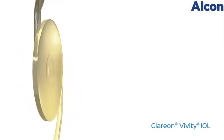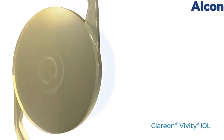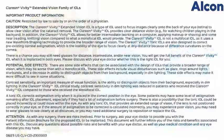The Clarion Vividi IOL gives you a full range of vision, for functional near and great intermediate to distance vision, so you can rely less on glasses.